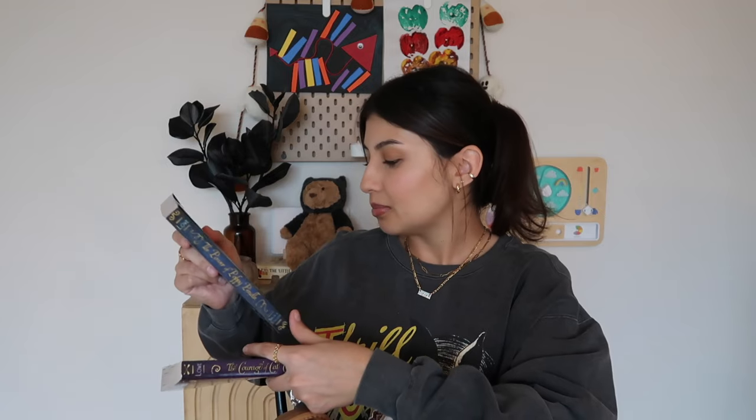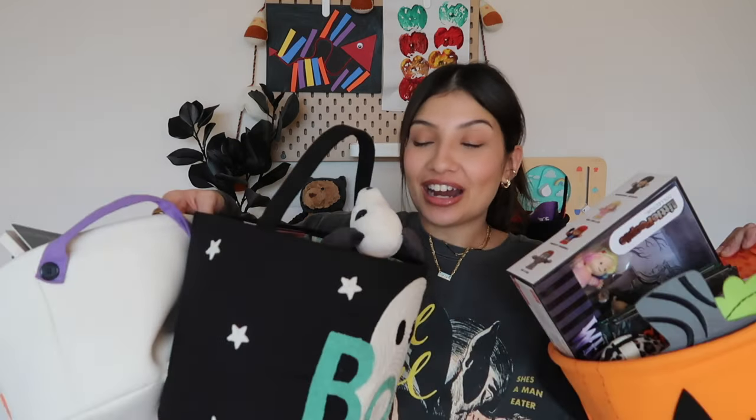For her slippers I got these Ugg Tasman dupes — the little mini Uggs with stitching on the top. I think she'll like these. For her books I also got chapter books, more appropriate for her age. It's actually a series but I just got two to start off with to see if she likes them. The first one is 'The Power of Poppy Pendle' and the second is 'The Courage of Kat Campbell.' That is everything in my kids' Halloween boo baskets for 2024.